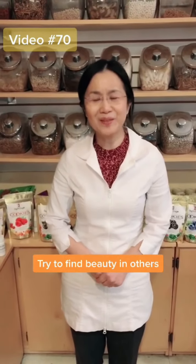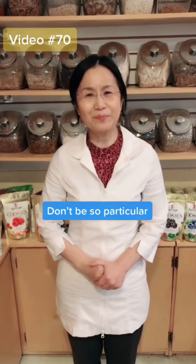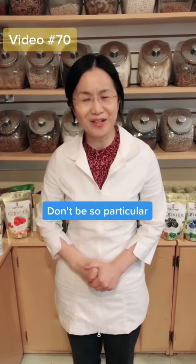Also try to find more beauty from other people and don't be too particular. For example, you do not need to clean your house all the time.